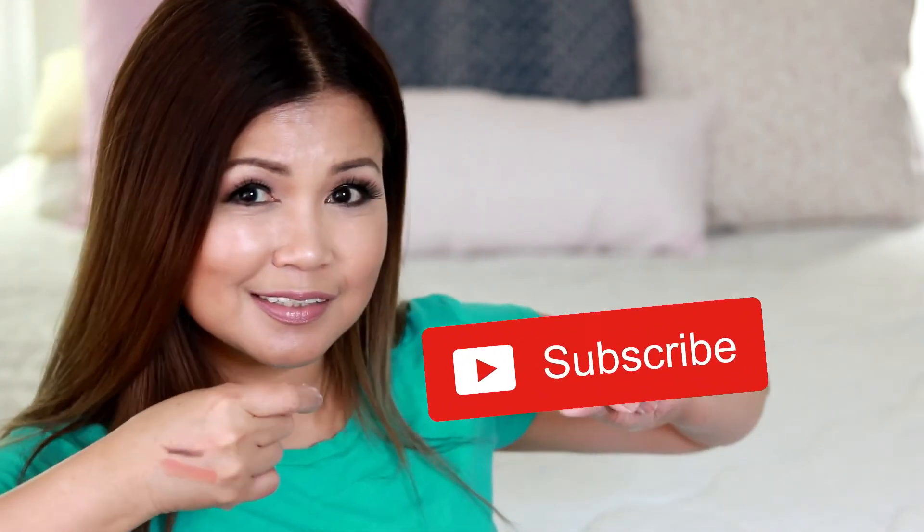If you'd like to subscribe with Ipsy, I'm going to put all the links down below. Before you head out, please don't forget to subscribe to my channel and click on that notification bell so you'll get notified every time I upload new videos. Thank you so much, I love you guys — mwah!